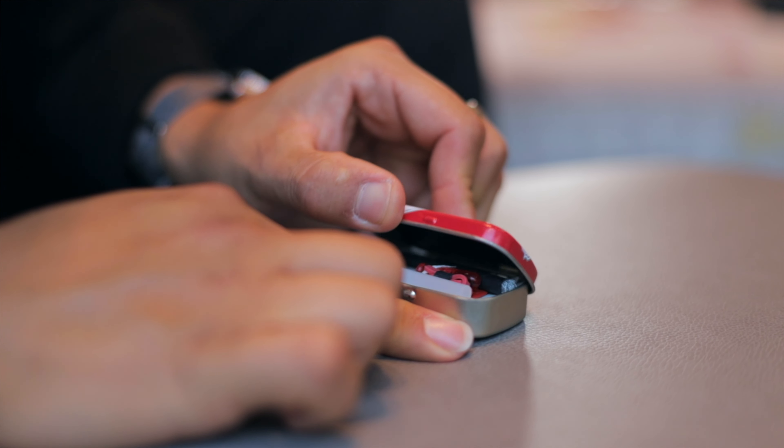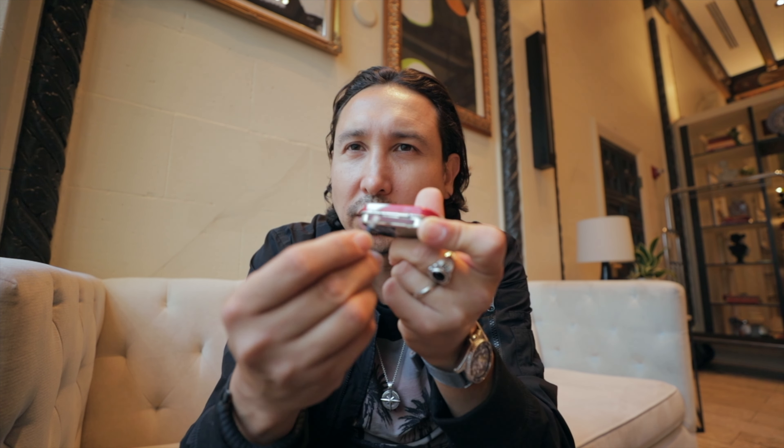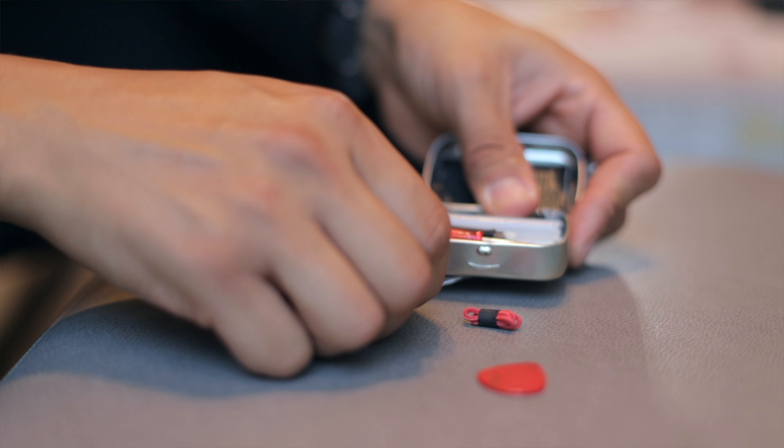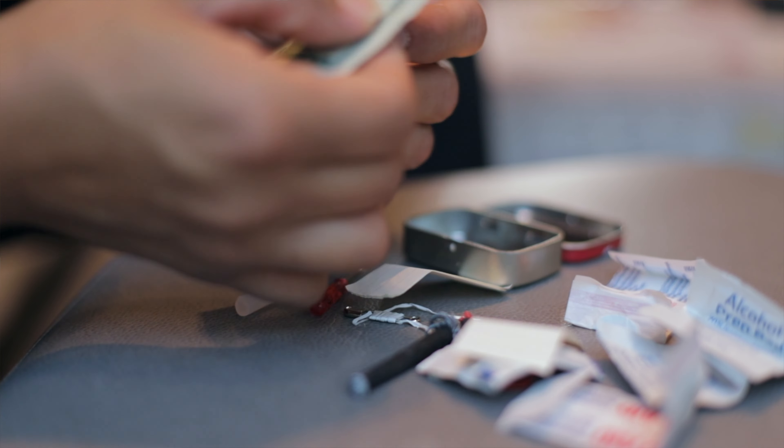In my left pocket I also have this Altoids Smalls tin — but there are no mints inside. Instead there's a whole survival kit. I have Dyneema thread, which is a very strong cord, a glue stick you can melt to temporarily fix something, a couple of matches and a striker, dental floss, a rubber band, a small screwdriver, a guitar pick, band-aids, an alcohol prep pad, some paper so you can write a note, and lastly a $20 bill. Everything fits inside the Altoids tin.